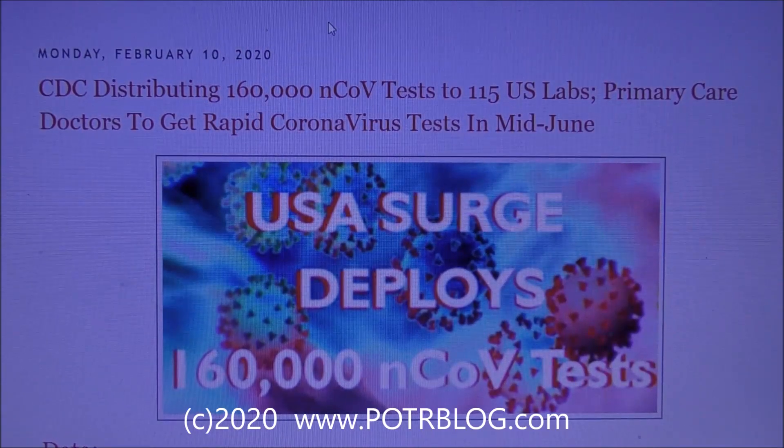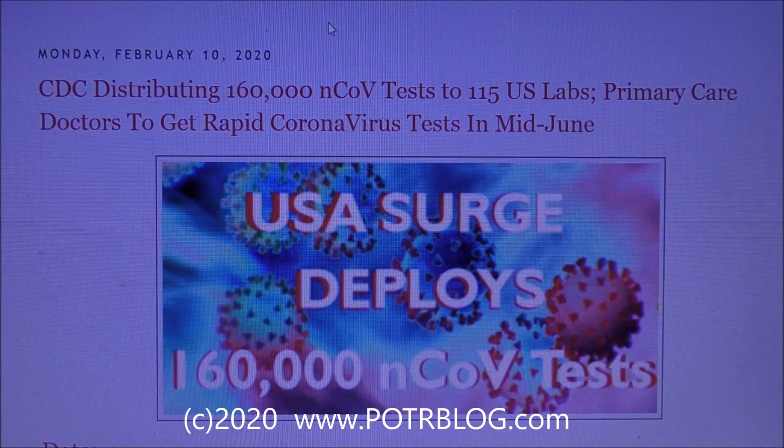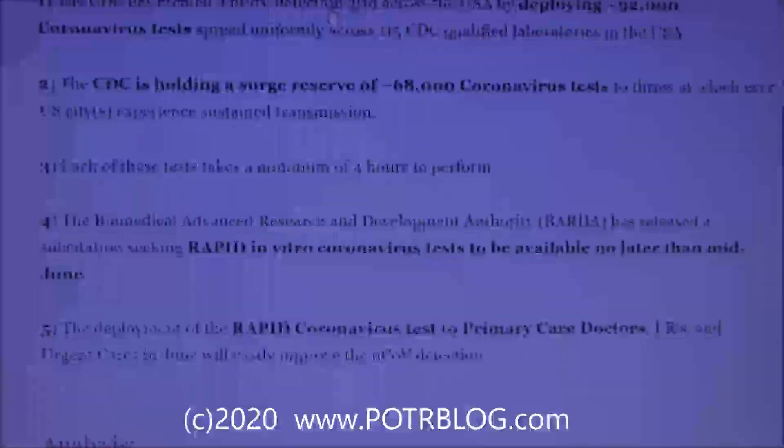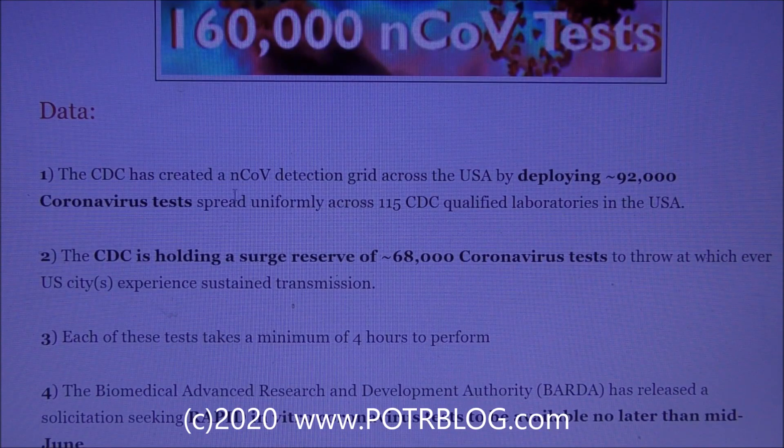The United States Centers for Disease Control is preparing for a China-scale outbreak of coronavirus in the United States. This is based on the deployment of 160,000 coronavirus tests across 115 labs in the United States, with plans to distribute a rapid test to primary care doctors sometime in mid-June. The CDC has created a coronavirus detection grid by deploying 92,000 tests spread uniformly across 115 CDC-qualified laboratories.